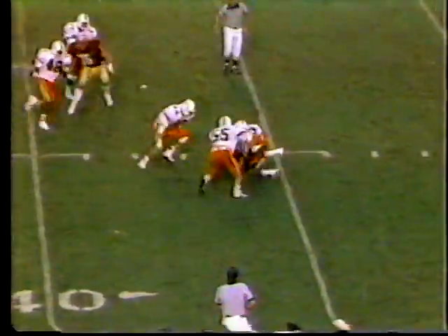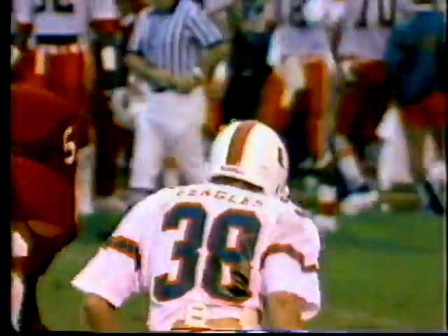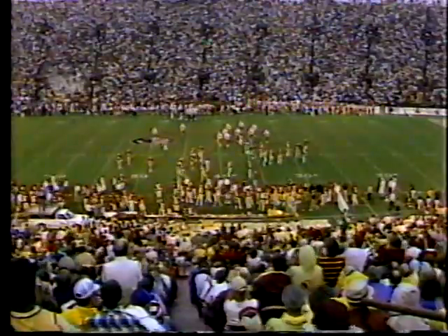This is Deion Sanders — and he runs into a posse. It's been a rough day for that punter Beagles for Miami.